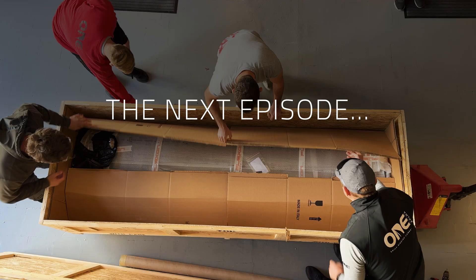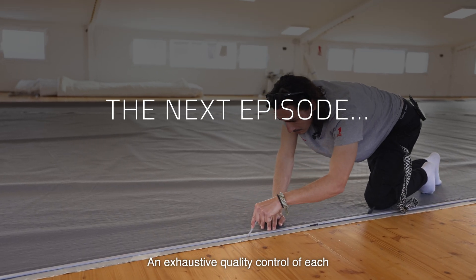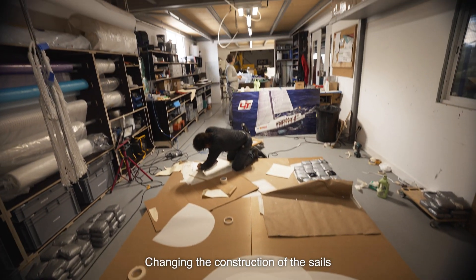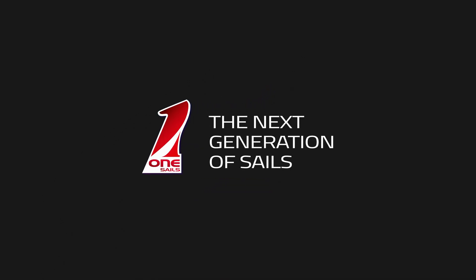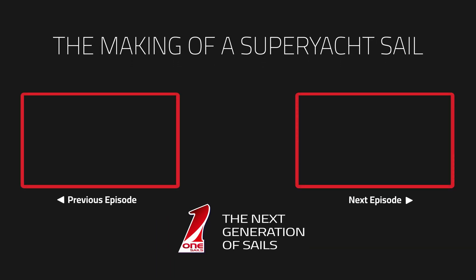When the single-piece membrane arrives from Italy, there is obviously an exhaustive quality control process for each membrane that enters through the door. We have to evolve the construction of the sails, inclining them ever more toward composites. The small details are important — and the color is one of them.